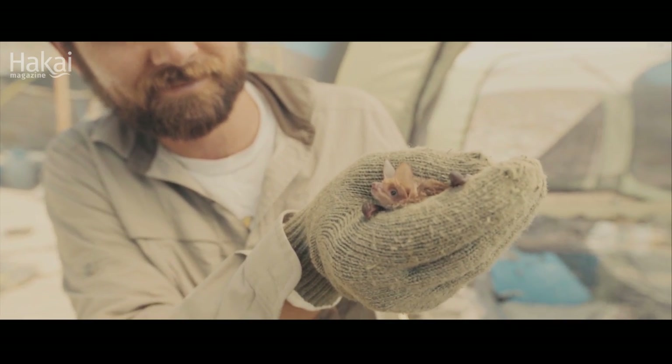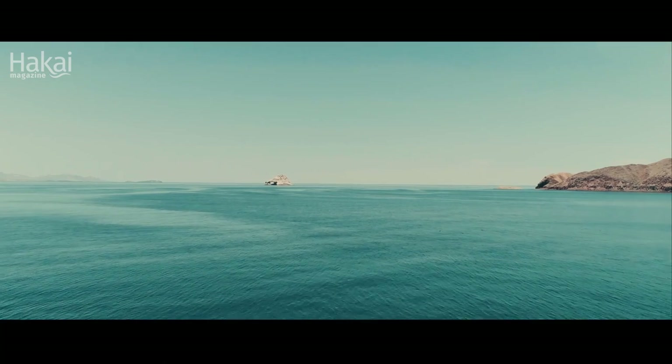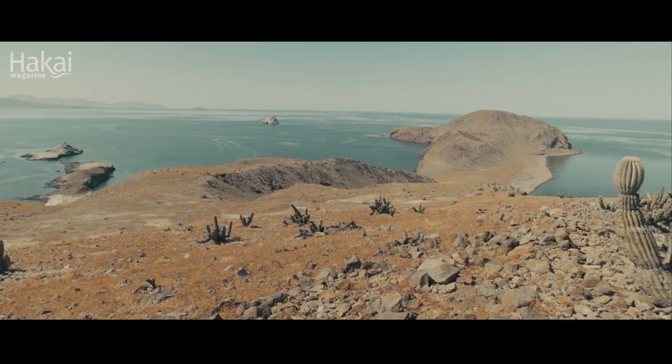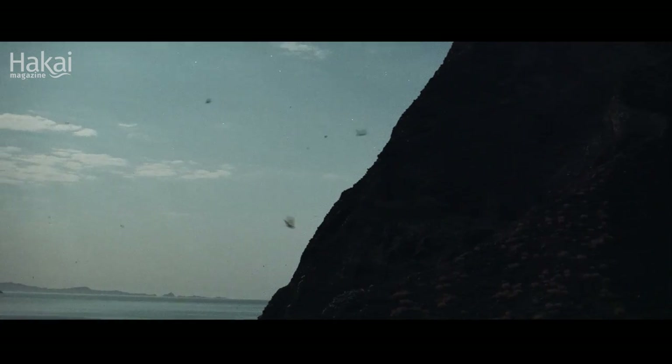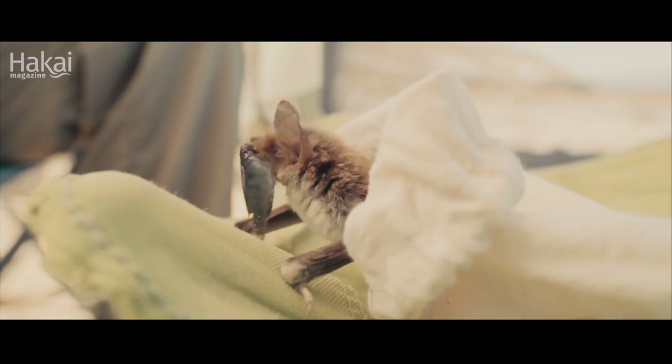There's another marine mammal that people often forget, which is the Mexican fishing bat. This is a bat that's completely adapted for life at sea. While it lives on land during the day, at night they go out over the open ocean and try to catch fish and shrimp. They are truly a marine mammal.